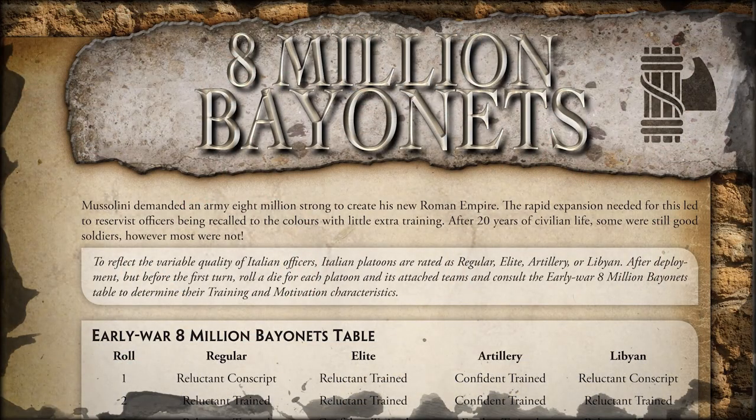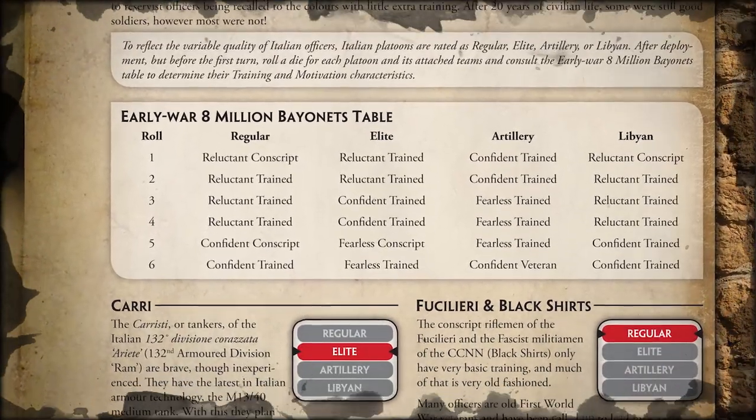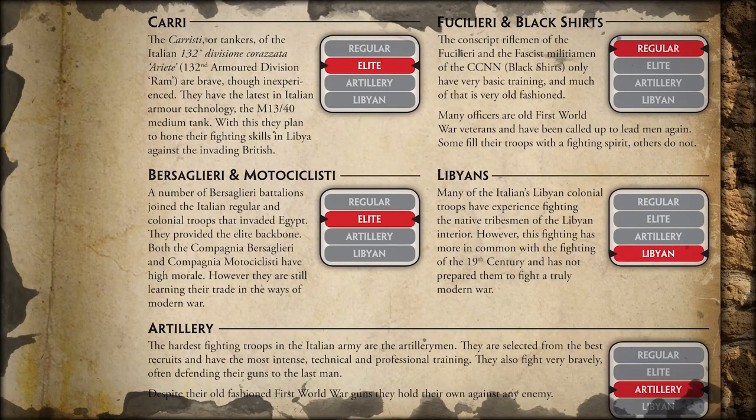Like all the other Italian forces, we've got the Eight Million Bayonets rule, slightly different for early war because the troops are probably a little less well trained and experienced than they are later on. Elite covers the motorcycle infantry, the Bersaglieri, and the tanks. Regular covers the Fusillary. Libyans cover an option in the fortified list to have the fortified camps in Egypt. Artillery are probably the best-rated Italian troops - you won't get the same amount of veteran troops as in mid-war, but they still have the best ratings.